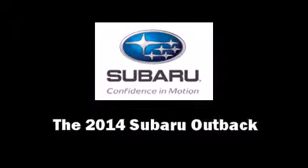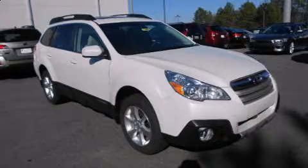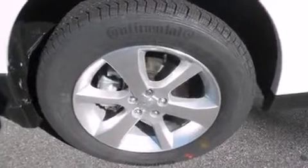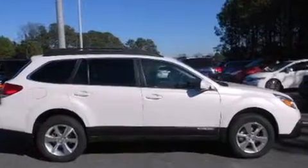The 2014 Subaru Outback. This four-door, five-passenger wagon offers the latest in technological innovation and style. It features all-wheel drive versatility, an automatic transmission, and a 2.5-liter four-cylinder engine.